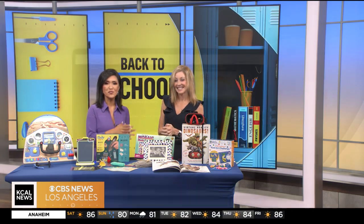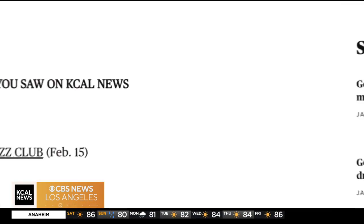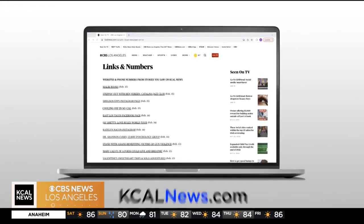Thank you so much, Deborah. You can find all the information for these toys on our website at kcalnews.com slash seen on TV.